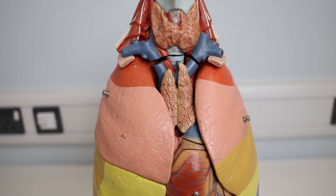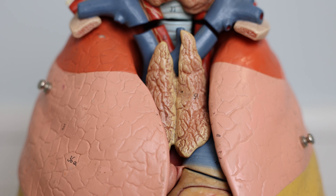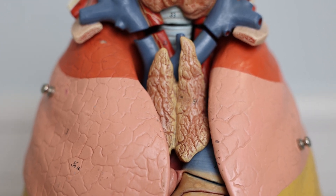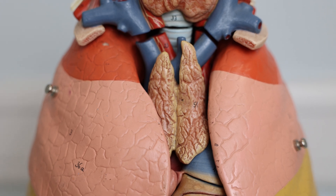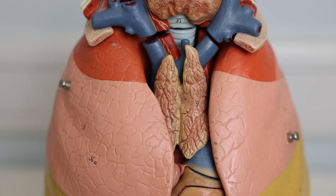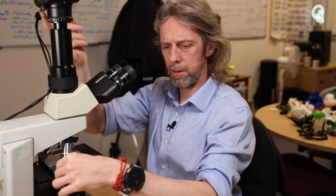All of our cadavers are elderly people, so we don't see a thymus. We could not distinguish the thymus from the other connective tissue and fat because it has shrunk — it's involuted and been replaced by fat.